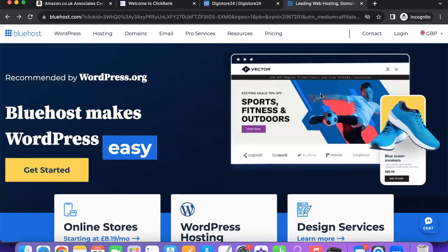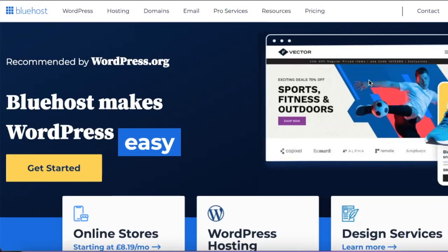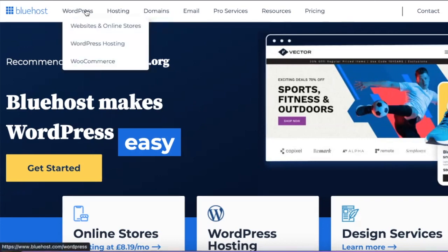Pinterest is frowning upon direct affiliate links, so you should not be sending people to your affiliate links directly — Pinterest will probably block your link. The best way to do this is to get your own blog. If you go to Bluehost — I'll leave a link below — you can get started at a super amazing discount. That's going to be my affiliate link, so I do get a little commission if you sign up through it, but the price won't be any different.